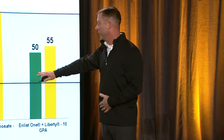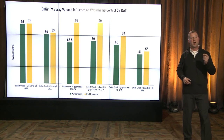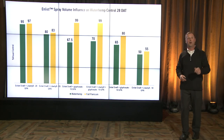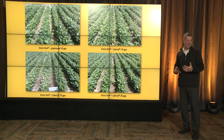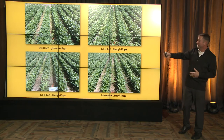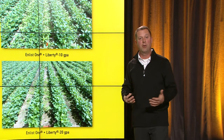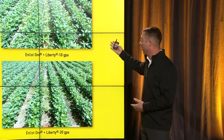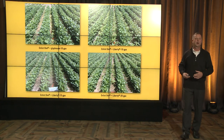Even with Roundup at 15 gallons — Roundup, Liberty, Enlist One at 15 gallons — we're not getting the control we get if we go to the 20 gallons there on the far left. So spray volume is a big part of making all your post herbicides work better. Looking at the visual pictures: Enlist One and glyphosate at 10 gallons per acre shows some escapes. Enlist One and Liberty at 10 gallons — the Liberty is not helping us out. We jump to 15 and then to 20 — much better. We really need to target that 20 gallons of water.